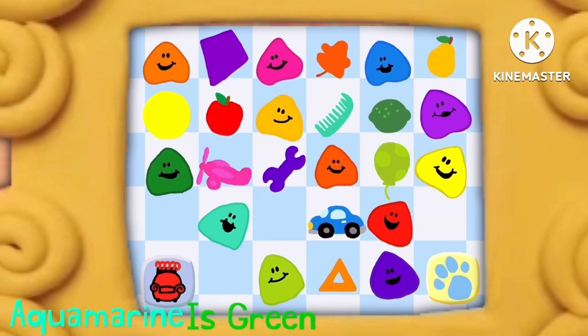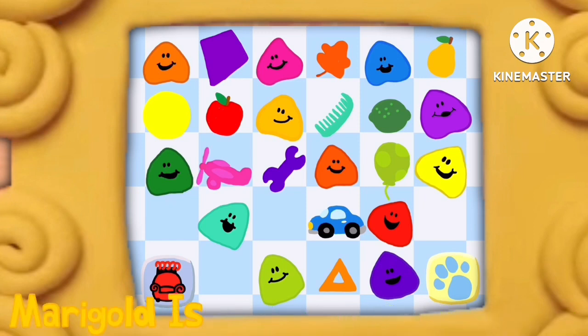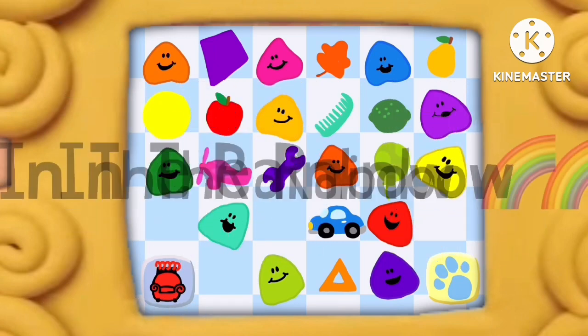Aquamarine is green plus blue. Mix yellow with green to get chartreuse. Marigold is yellow and orange, too. You make a new color when you mix, too. All the colors that we know live up in the rainbow.